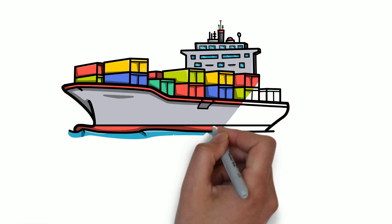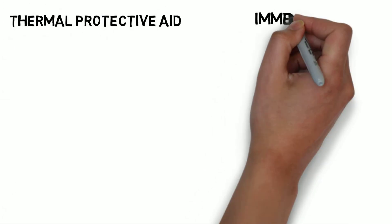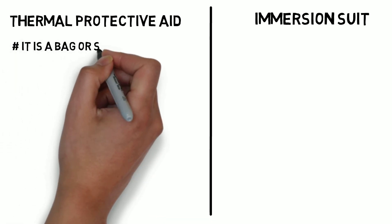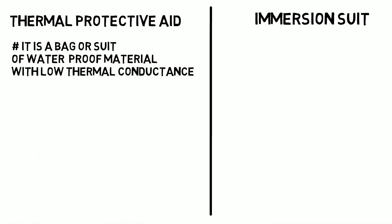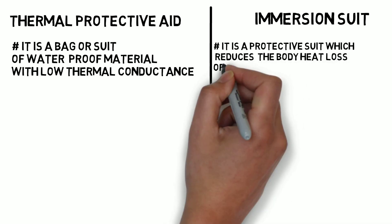Hello and welcome to all the ship number 8014. In this video I will talk about the difference between thermal protective aid and immersion suit. The thermal protective aid is a bag or suit of waterproof material with low thermal conductance, whereas immersion suit is a protective suit which reduces the body heat loss of a person wearing it in cold water.